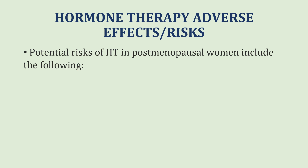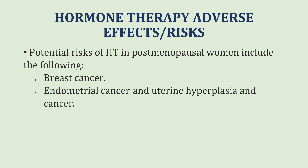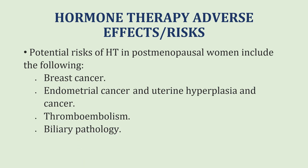There are also certain more undesirable adverse effects, including breast cancer, endometrial cancer and uterine hyperplasia, uterine cancer, thromboembolism, and biliary pathology.